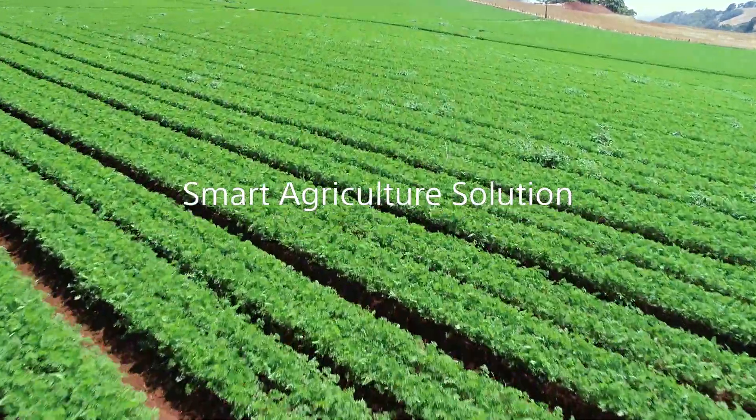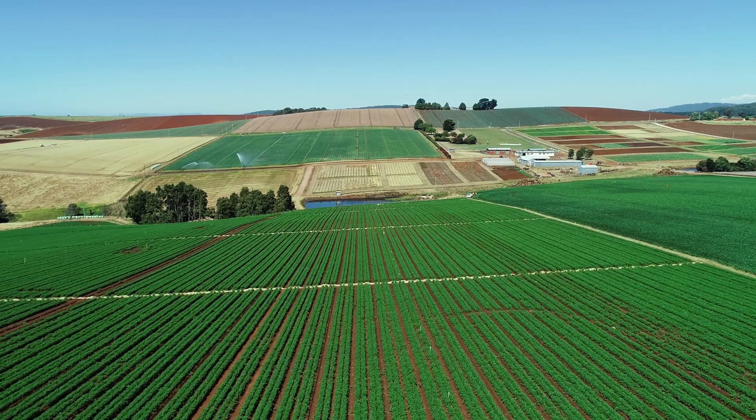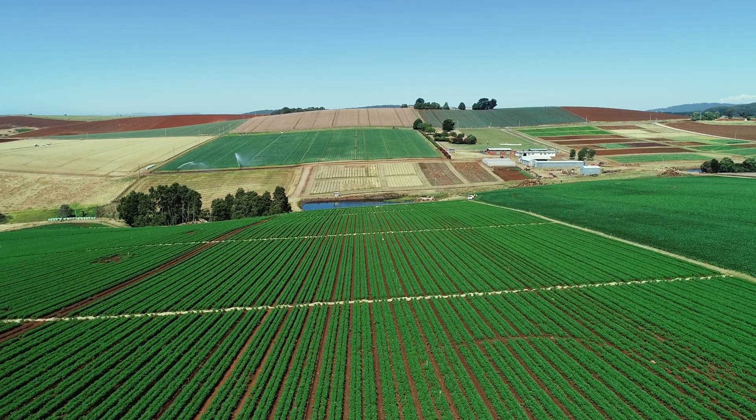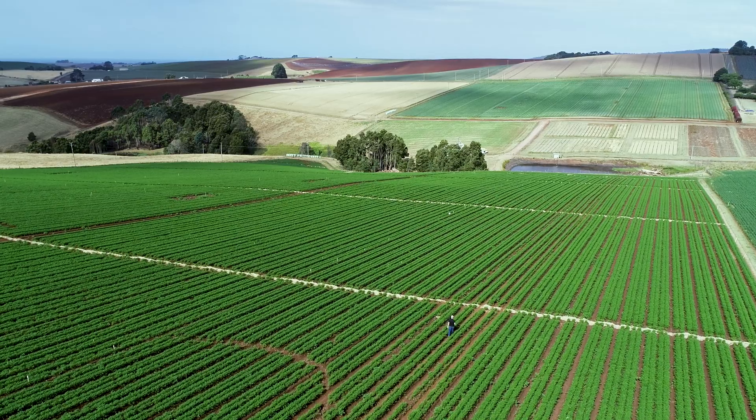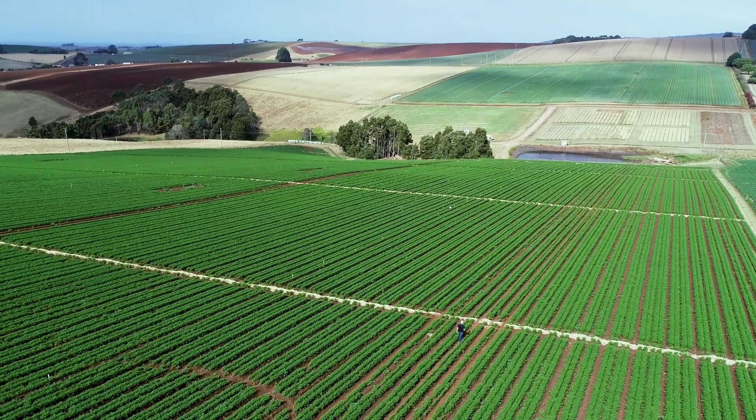Sony is introducing its smart agriculture solution, an advanced multi-spectral imaging technology that gives growers and agronomists the insights they need to protect crops, prioritize resources, and increase profits.